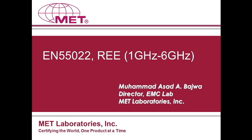MET operates world-class labs in Baltimore, Maryland, Santa Clara and Union City, California, and Austin, Texas, and also runs operations in China, Korea, and Taiwan.